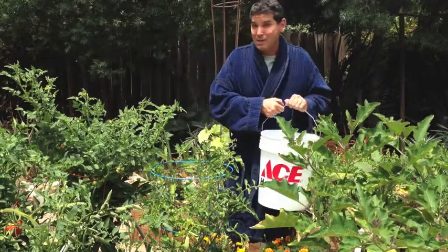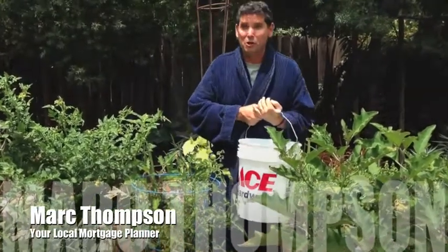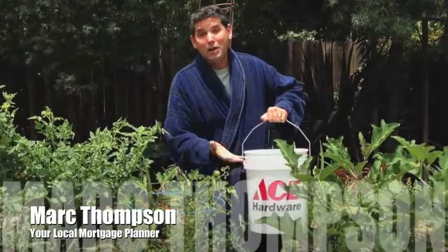It's a great money-saving tip that I wanted to share with you. By the way, I'm Mark Thompson. I'm a local mortgage planner, and right now I'm helping a lot of folks with ways of saving money so they can enjoy life.